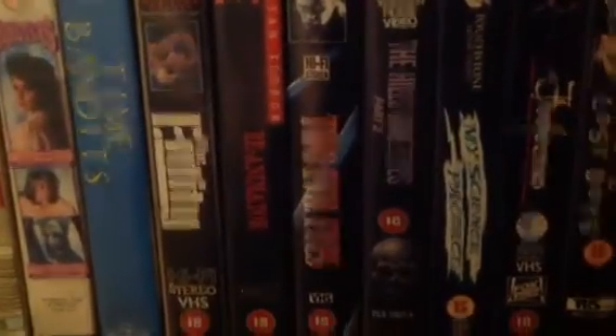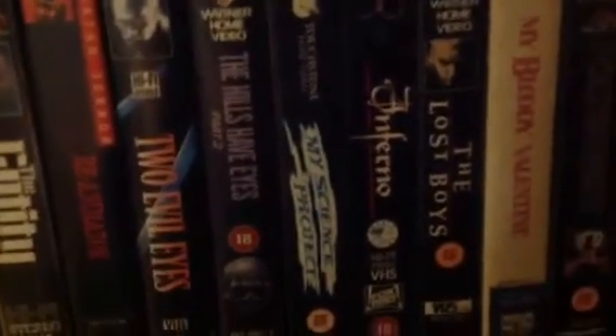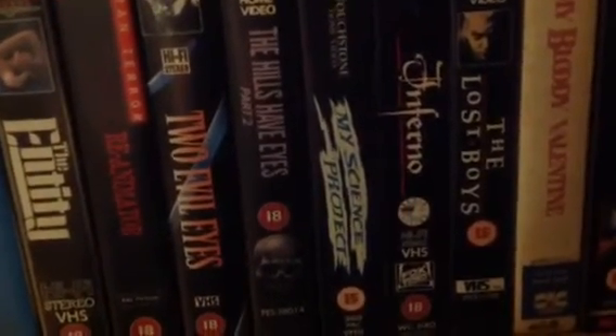Re-Animator, Two Evil Eyes, Hell's Eyes Part 2 - that's the original one, not very good. Re-Animator, My Signs Project - I love this film. This is probably one of the most watched VHSes that I had as a kid.